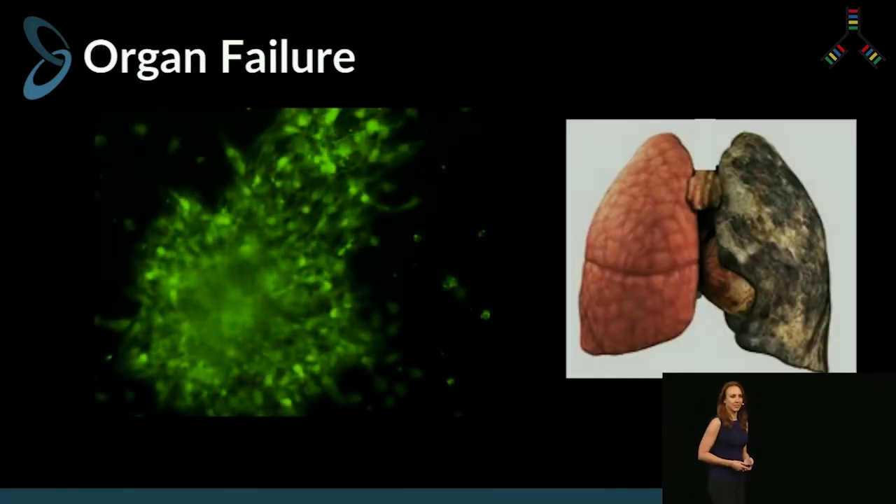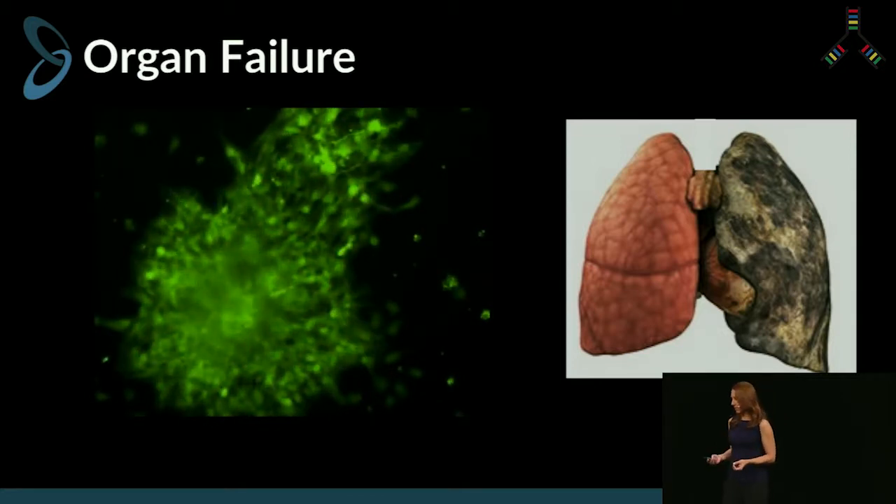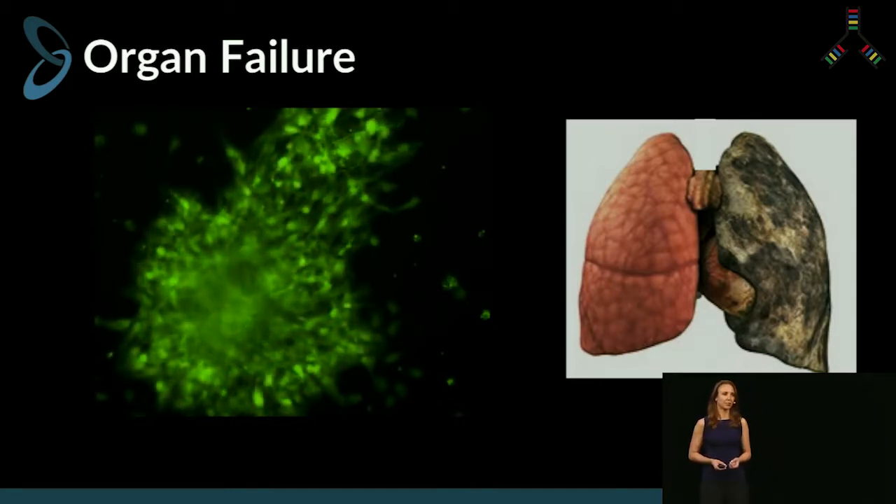When organ failure occurs, it's because tissues accumulate damage over time, disrupting these cell-cell interactions and disrupting these pathways. There's a decrease in organ function, progressive function loss, and eventually complete loss of life.